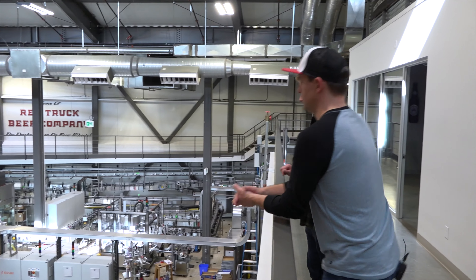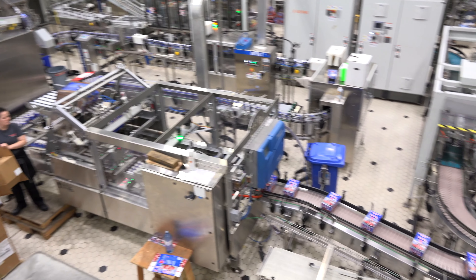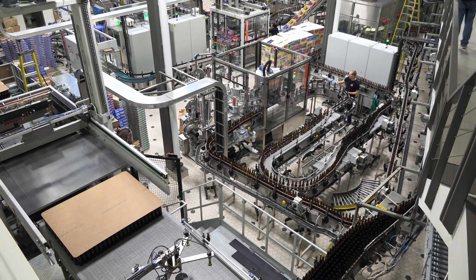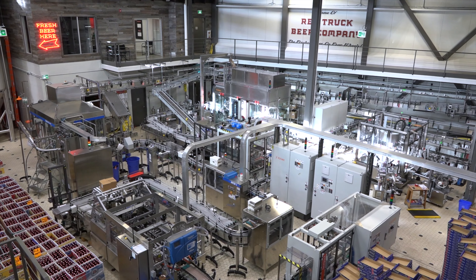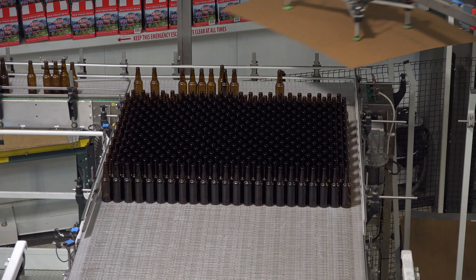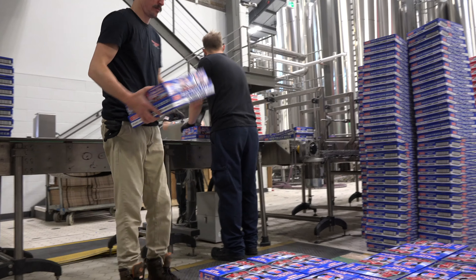This is the packaging area. There's a can line right here and a bottle line on the other side. They only run one of the lines at a time since there's one beer line that services both fillers. The depalletizer does either cans or bottles, and the palletizing area is done by hand — you can only physically do one at a time.